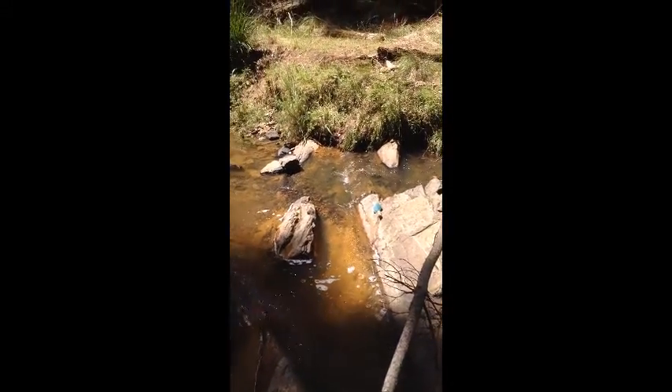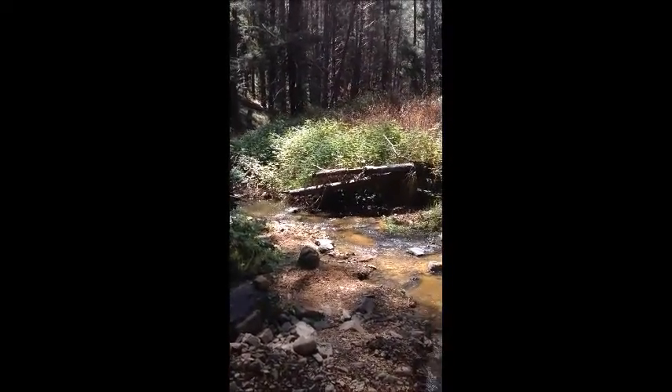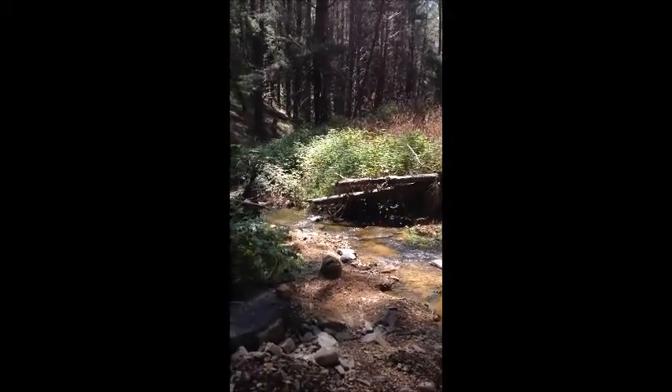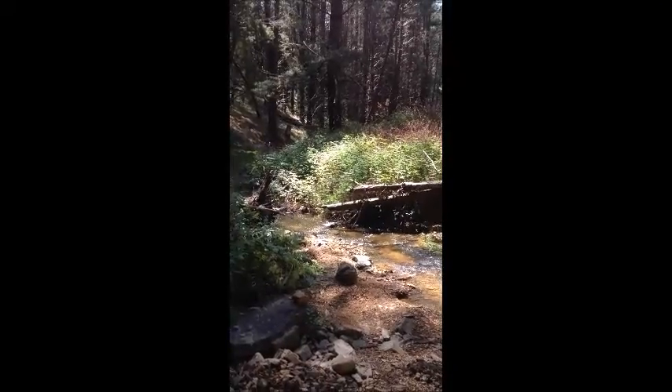Going to come back to this spot. Wouldn't mind getting in there amongst those blackberries, but I'm not going to be cutting them down — might save that for someone else, or good old mother nature.